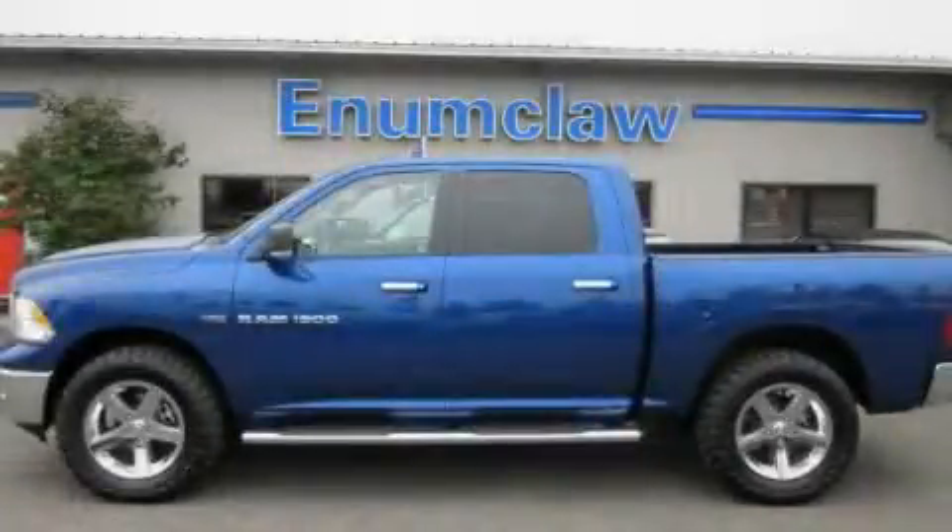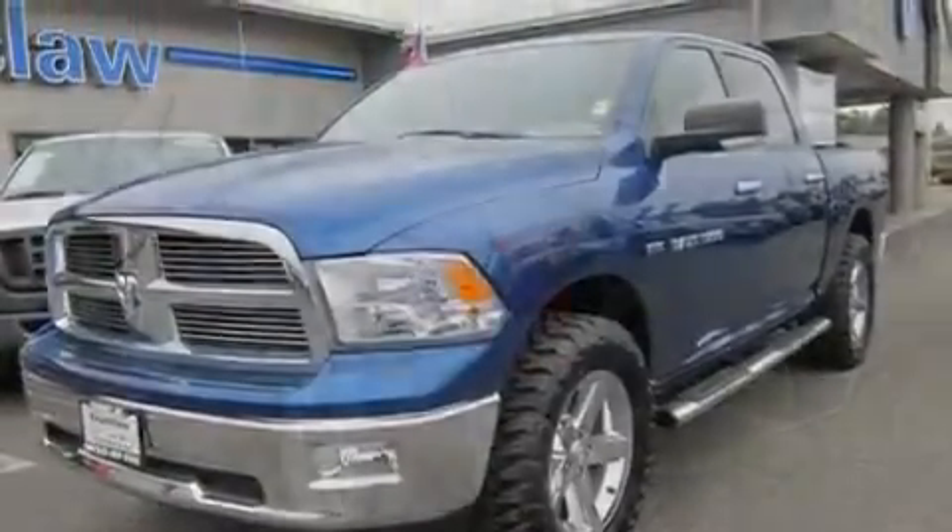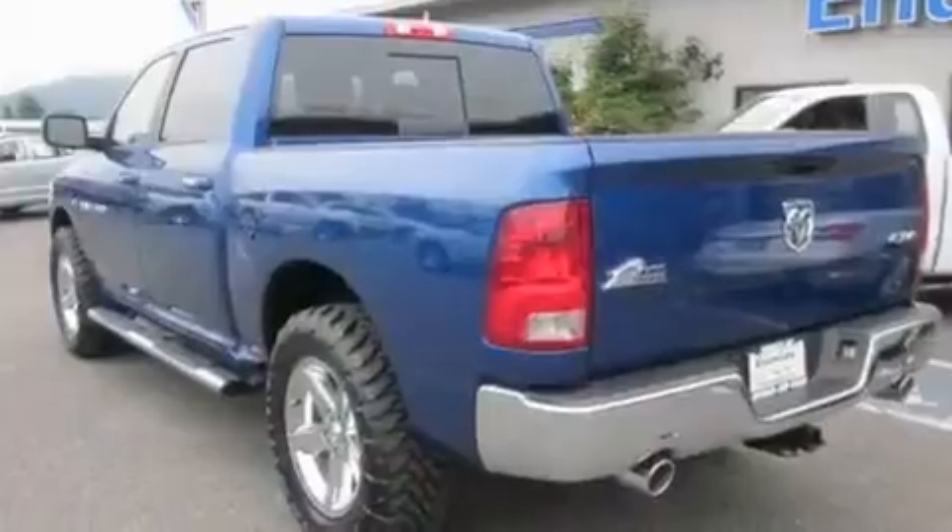This is a brand new 2011 Dodge Ram 1500. It has a 5.7 liter 8-cylinder engine, an automatic transmission, and 4-wheel drive.